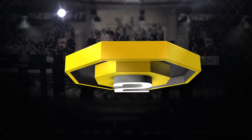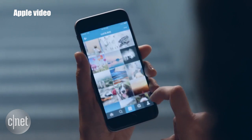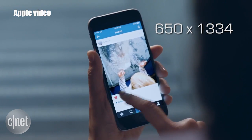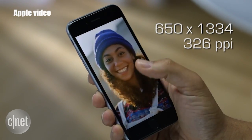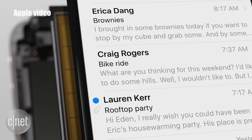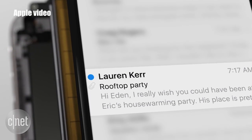Both phones bring a 4.7-inch LED backlit IPS LCD screen at the same exact 750 by 1334 resolution for 326 pixels per inch density. But the 6S's 3D Touch pressure-sensitive screen is a hardware feature that no other major phone has.